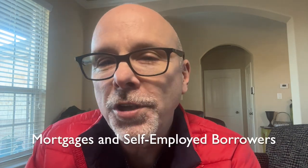Howdy, y'all. Randy Rogers, Mortgage Loan Advisor, here. Today's topic is mortgages for self-employed workers.